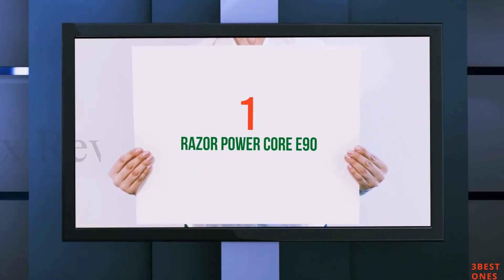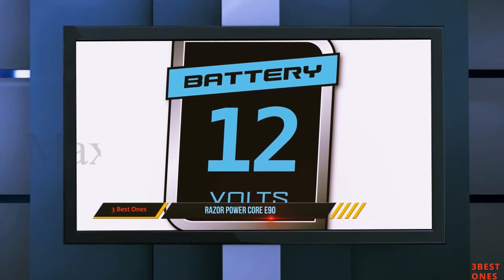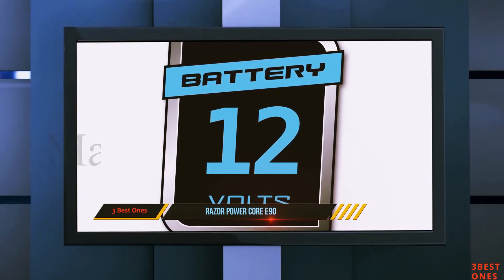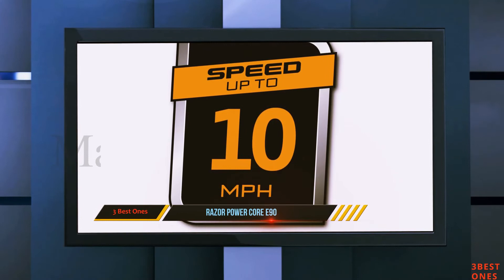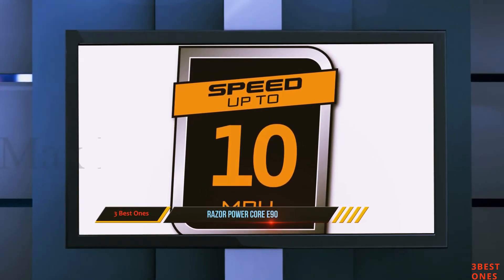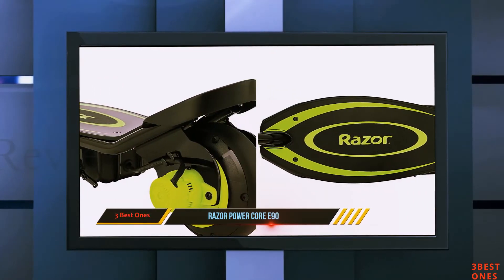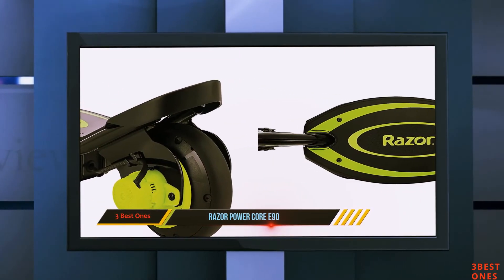And number 1 on this list: the Razer Power Core E90. With a price tag that's sure to please riders of all ages, the Razer Power Core E90 adds an easy way to jump headfirst into the electric scooter world without spending a fortune. It offers speeds up to 10 miles per hour on a single charge and 80 minutes of continuous use.